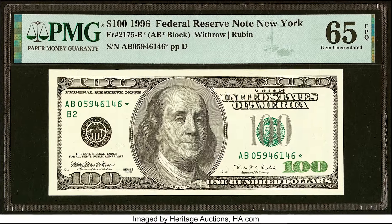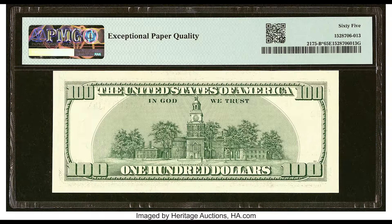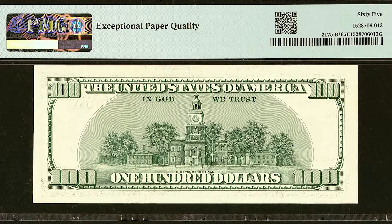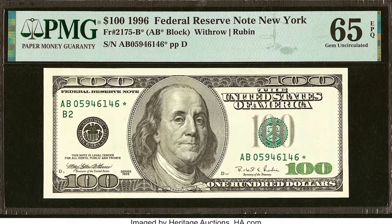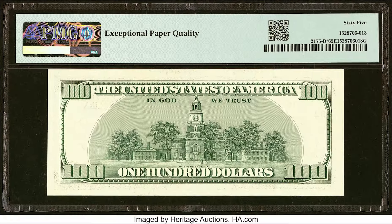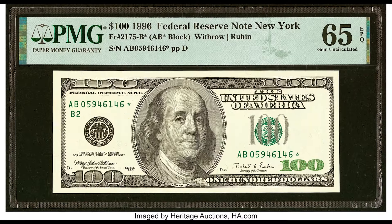On the grading scale, 70 is the highest, and this one got a 65 grade. The reason I'm telling you all this is because the condition of your bill is so important. As soon as there's a fold anywhere that goes into the design of the banknote, the value is gonna drop significantly. Do not handle your banknotes roughly. Don't fold them or do anything that would reduce their value or condition — it seems obvious, but you'd be surprised.